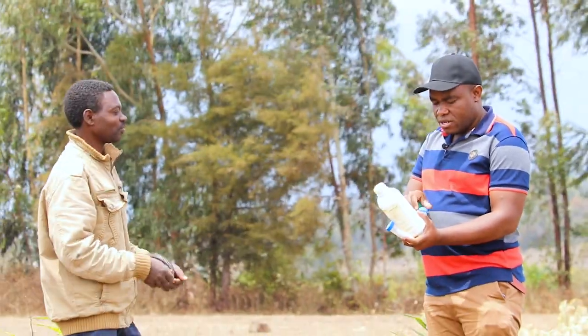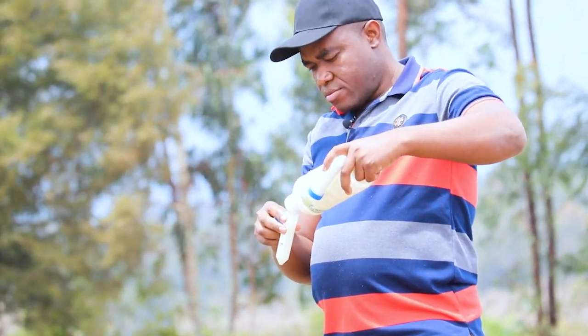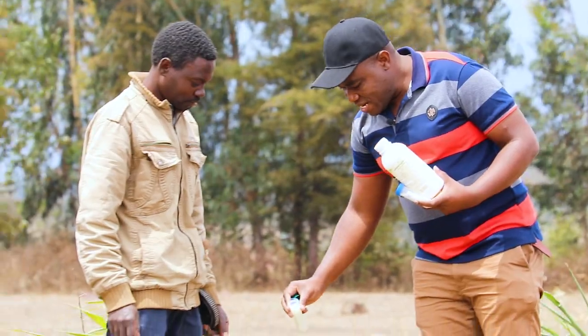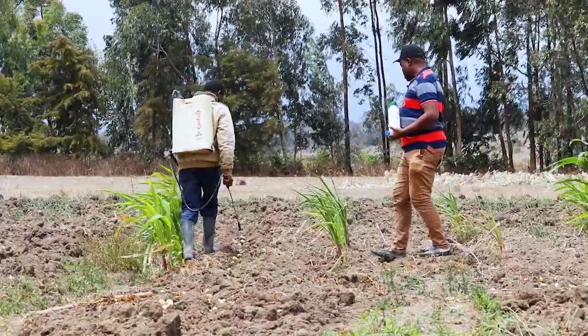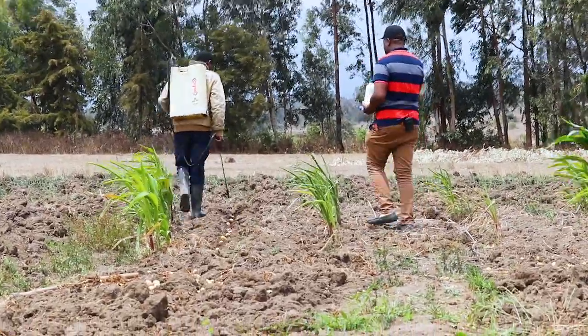You measure 45 ml of the concentrated solution and add it into 10 liters of water, then you mix. You drench the soil with this solution as you move through the field.